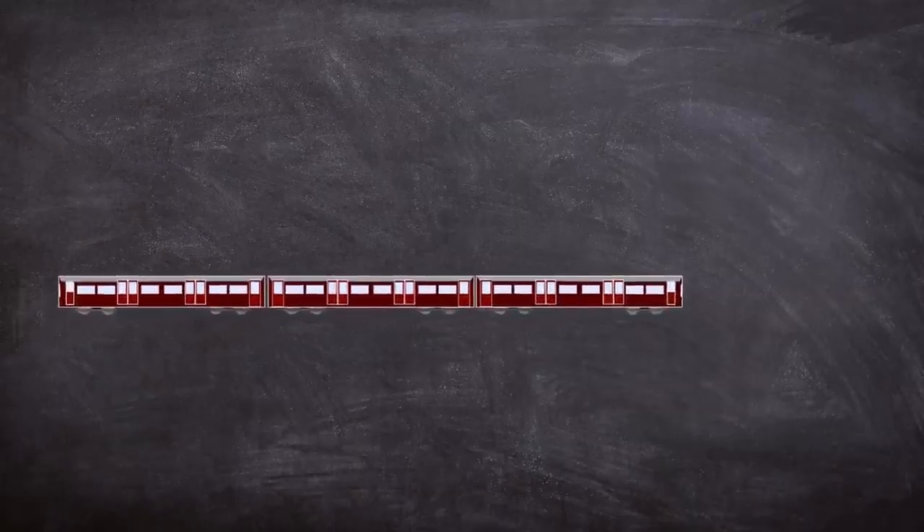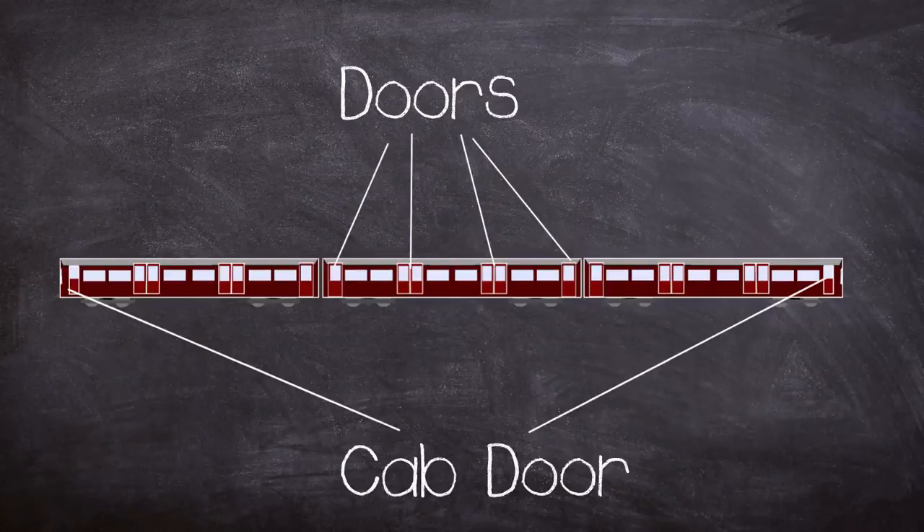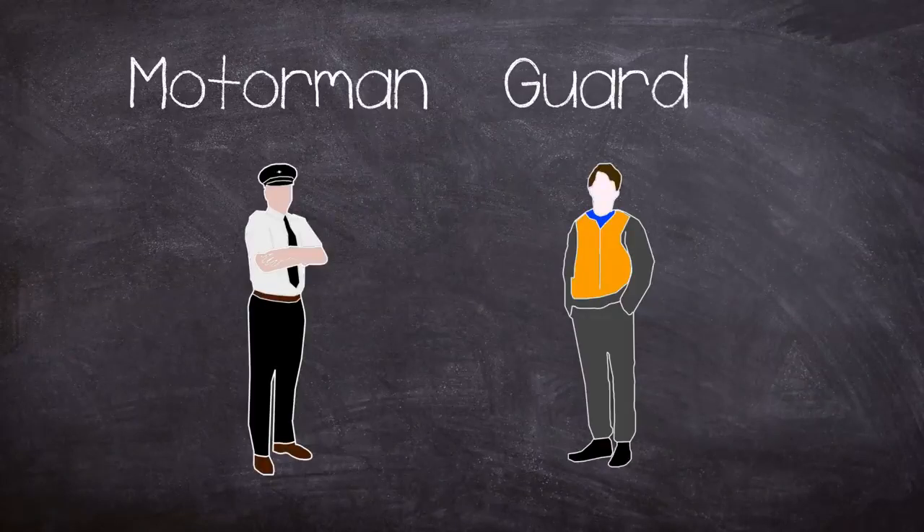The door arrangement was again standard for the time, with single-leaf doors at each end and two double-leaf doors in the middle. On the driving motor cars the cab took the place that would have been occupied by the single-leaf door on one end. The trains were operated as part of a two-person crew: one motorman and one guard.